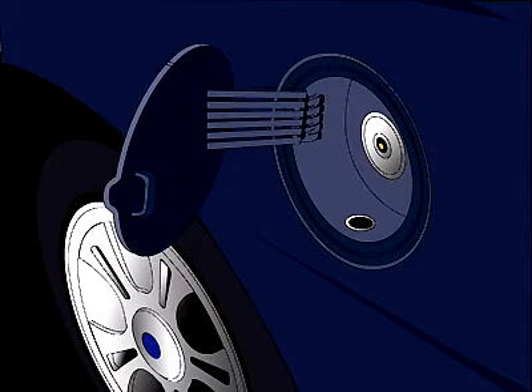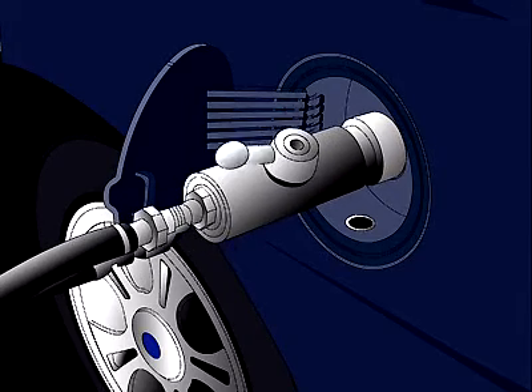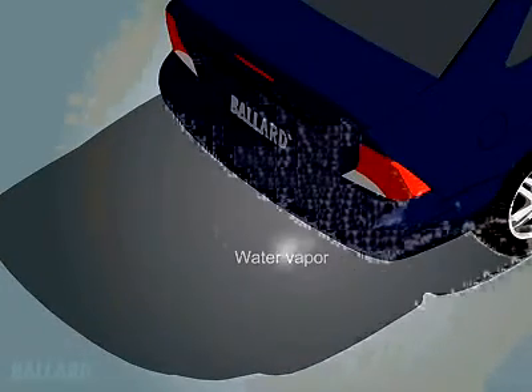Fueling the vehicle is very similar to the way you refuel your vehicle today, but requires a special sealed connection before the hydrogen can be pumped into the vehicle's storage tanks. It only takes a few minutes to refuel a fuel cell car. And when fueled by hydrogen, a fuel cell emits water and heat, and no pollution.